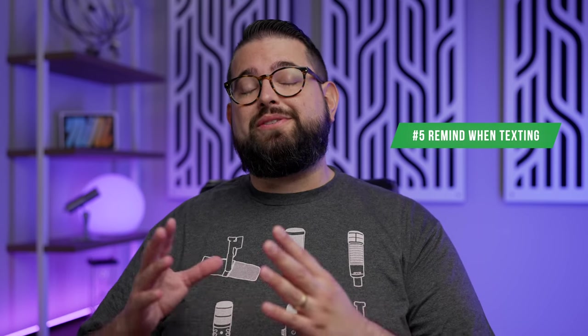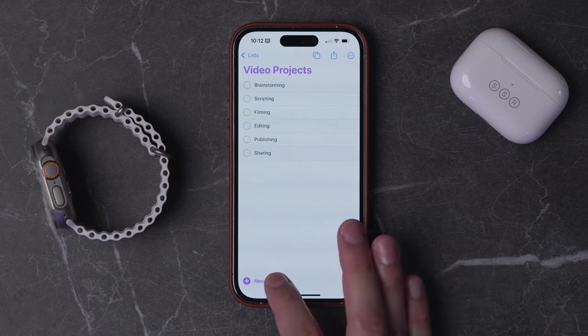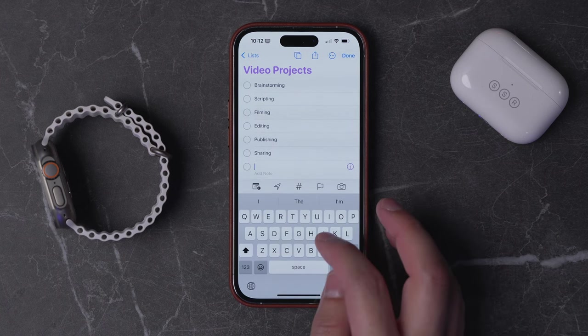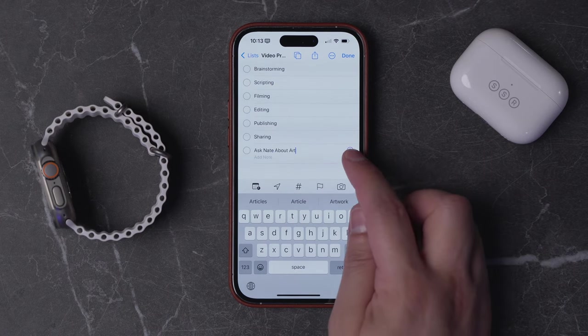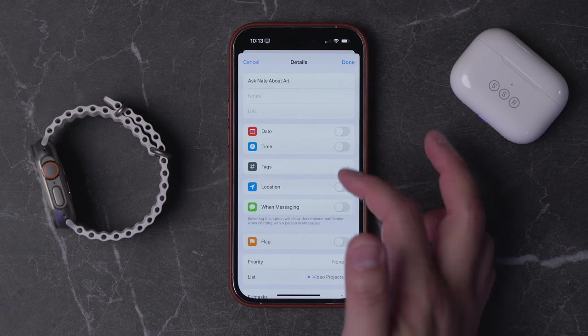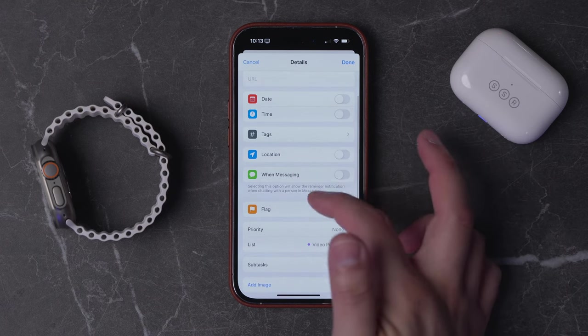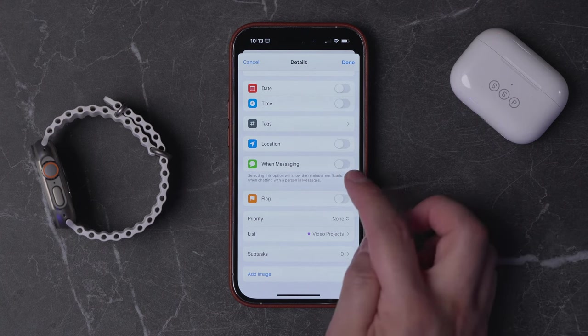Tip number five, and one of the coolest new features, is that you can actually set a reminder for when you're going to message someone in particular. I'll jump into my Video Projects list, create a new reminder, and say something like, ask Nate about art. With that new task created, I'm going to tap on the eye icon. You have lots of options for adding a URL, date, time, tags, and location, but right here — When Messaging — is a really cool feature.